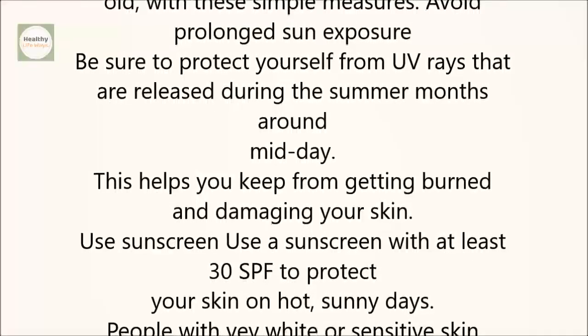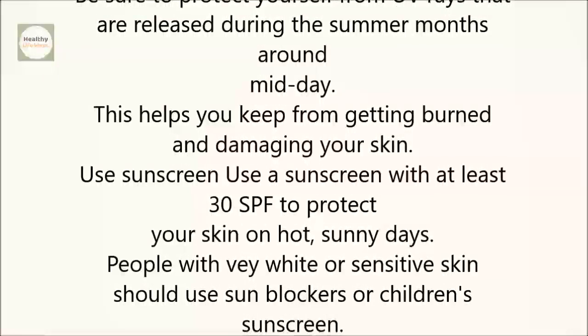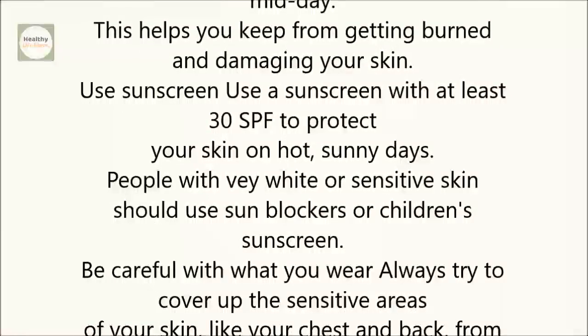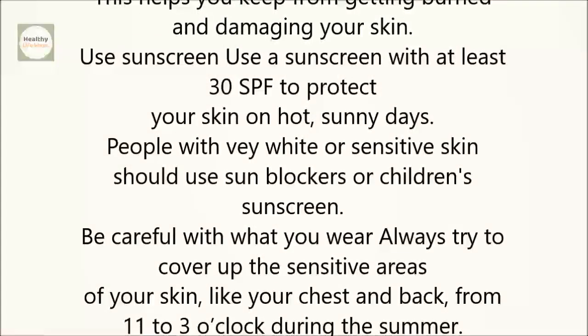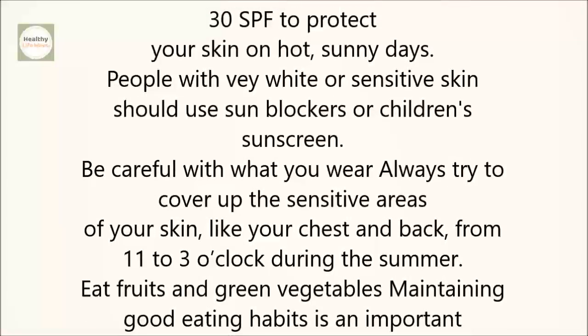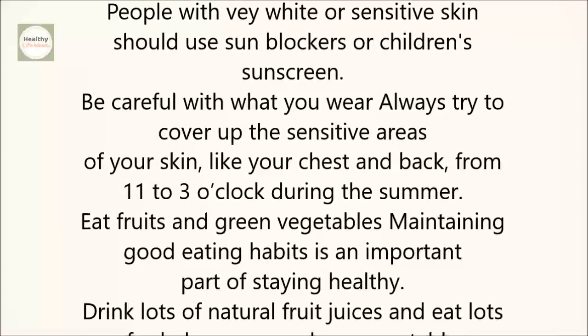Use sunscreen. Use a sunscreen with at least 30 SPF to protect your skin on hot, sunny days. People with very white or sensitive skin should use sunblockers or children's sunscreen. Be careful with what you wear — always try to cover up the sensitive areas of your skin, like your chest and back, from 11 to 3 o'clock during the summer.